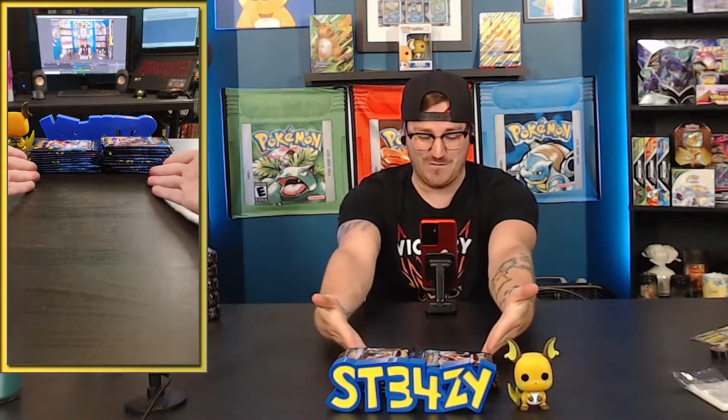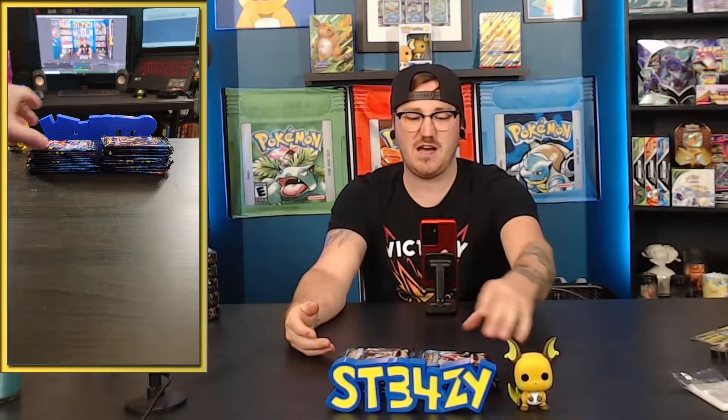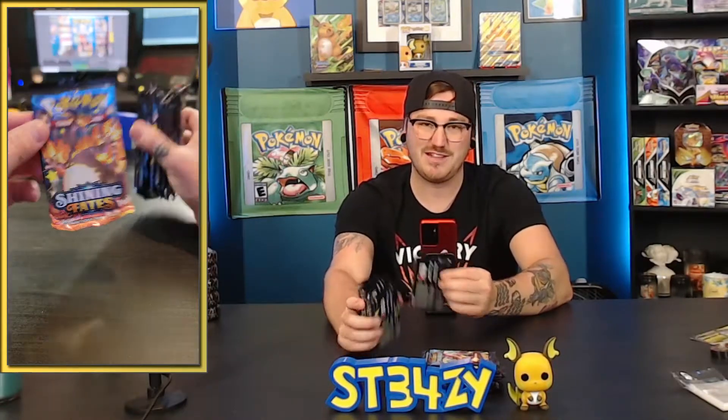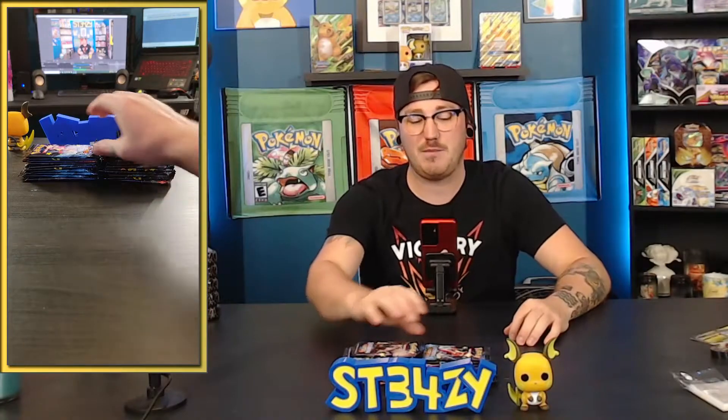I'm not going to let that bring me down, because right in front of us are 20 packs of Shining Fates. One of the guys you could potentially pull is that Charizard - it's not the card that I'm looking for, even though if we pull him I'd be through the roof. But I want an Inteleon; I need him for my deck. So that's the goal. If we get an Inteleon, I'm going to be super happy. Let's go ahead and get cracking into these bad boys.